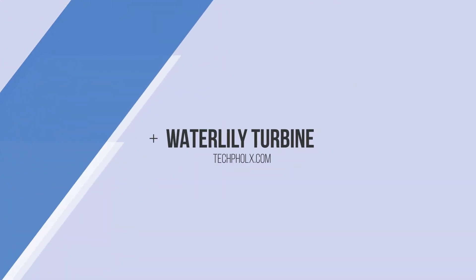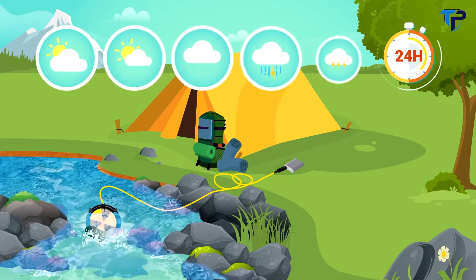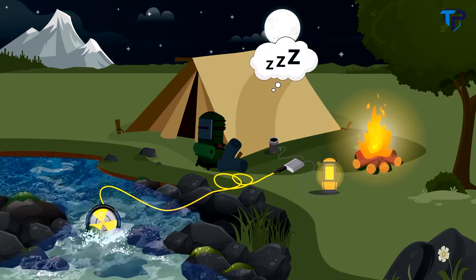Meet Waterlily. Waterlily uses water or wind to generate energy for your favorite devices. This portable turbine is easy to set up and it's designed to work 24 hours a day in any weather, so you can even capture energy while you sleep.